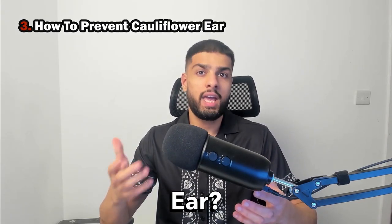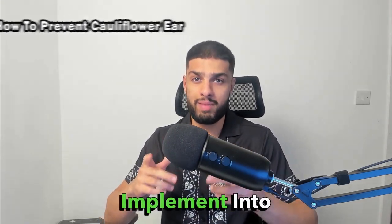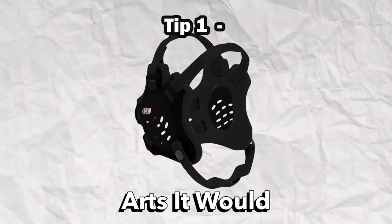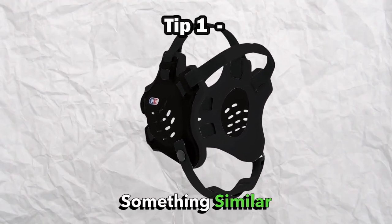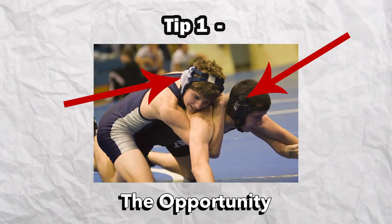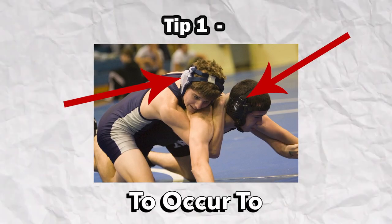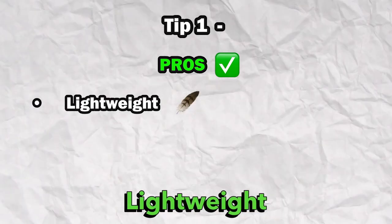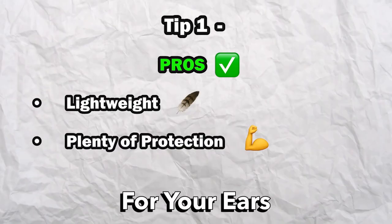How to prevent cauliflower ear? Here are two tips you can implement into your training, and the last one has been the most useful for me. Firstly, wear protective headgear. For martial arts, it would be ear guards — something similar to what wrestlers wear — as it covers the ears and prevents the opportunity for any trauma to occur. The pros are that most ear guards can be lightweight and give you more than adequate protection for your ears.